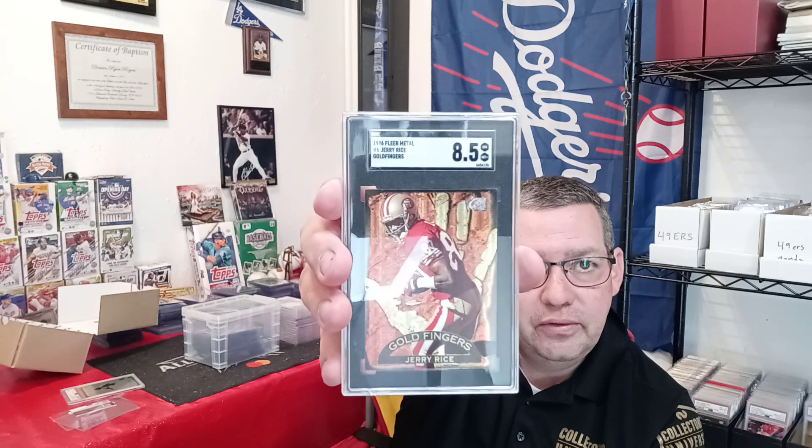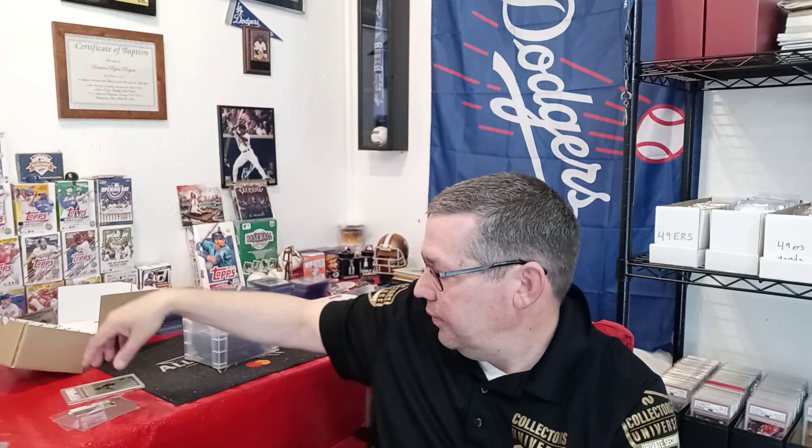So this is the only card I still have that's not PSA. Let me know in the comments what you think of what I did here when it came to cracking them out — whether it was smart or not. Most of this is just because it's a personal collection and I wanted everything in PSA slabs. Please subscribe to this channel — I'm almost up to 300 subscribers. Looking forward to 300. As always, peace.